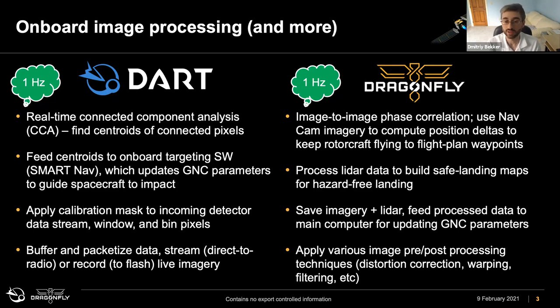For Dragonfly, also at 1 hertz cadence, the problem is different. We use two different techniques to autonomously fly in the skies of Titan. One is terrain relative navigation, using image-to-image phase correlation — comparing two consecutive images to see how far we have gone, looking at shifts in the coordinates. That helps keep the rotorcraft flying to the flight plan waypoints. When it comes time to land, we use LiDAR, and there we process the LiDAR data to build safe landing maps for hazard-free landing.